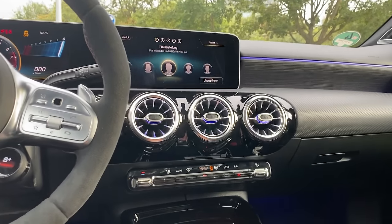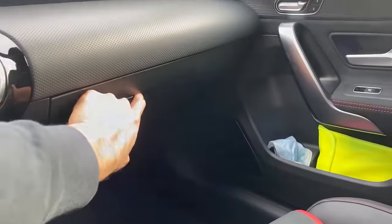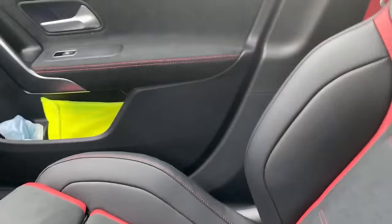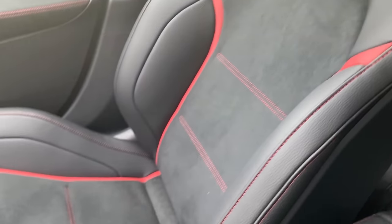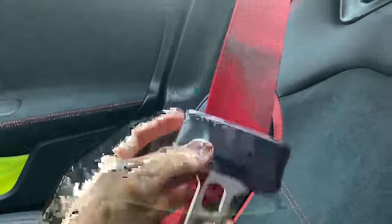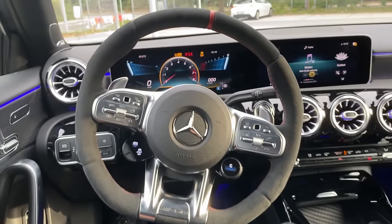Since this latest model, we have the MBUX infotainment system. You can use either the touch display or the touchpad — it's very easy and responsive. One thing I don't like is the large plastic part in the center console; it feels very cheap for an AMG. However, the AMG race seats are fantastic — finished in black and red trim, leather with red stitching and Dynamica, AMG badge, plus red seat belts. That's the interior.